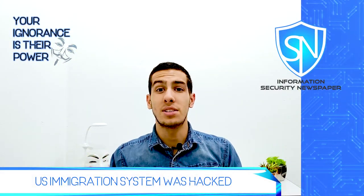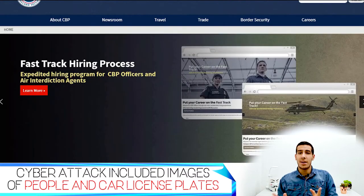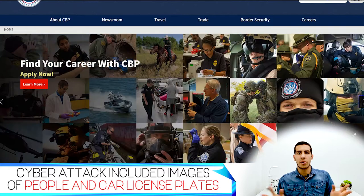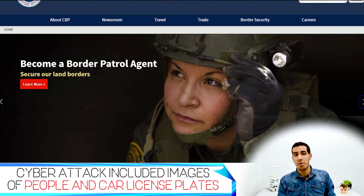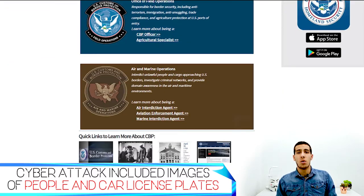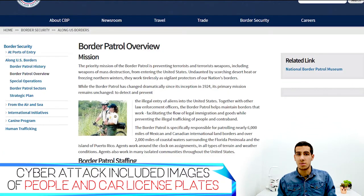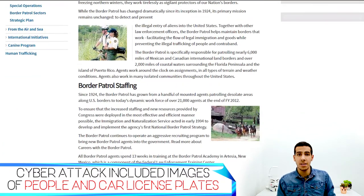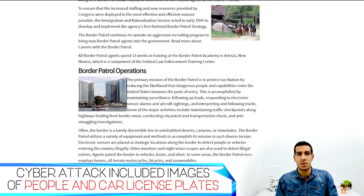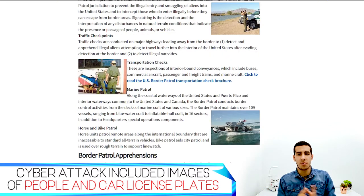It seems the United States immigration system was hacked. The US Customs and Border Protection Agency uses cameras at airports and border crossings to systematically record human traffic. That information is used for their facial recognition program, which is designed to track the identity of individuals entering or leaving the United States.